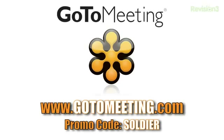Again, be sure to use the promo code SOLDIER. All right guys, thanks for watching this video. Please leave your comment down below with your questions so hopefully you can make the next video. Thanks for watching guys and I will catch you later. Peace.